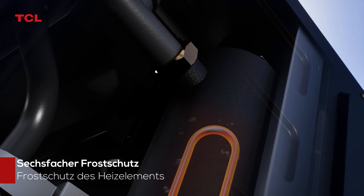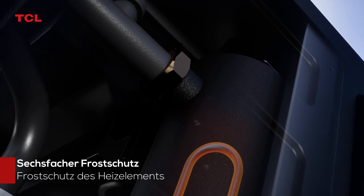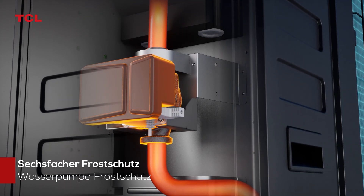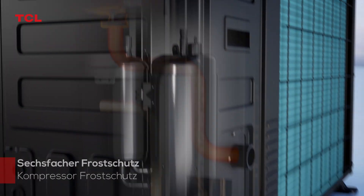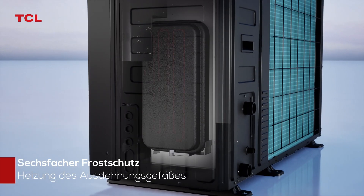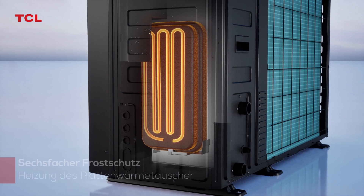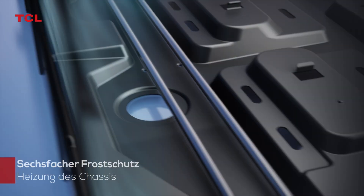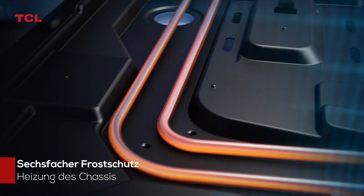Multiple Anti-Freezing Technologies: Electric Heating Anti-Freezing, Water Pump Anti-Freezing, Compressor Anti-Freezing, Expansion Vessel Heating, and Plate Heat Exchanger Heating.